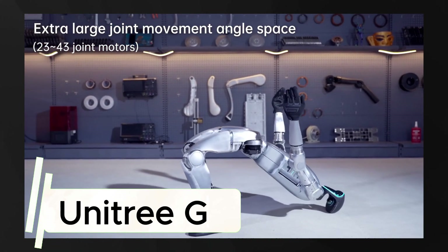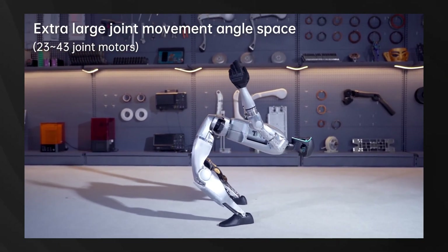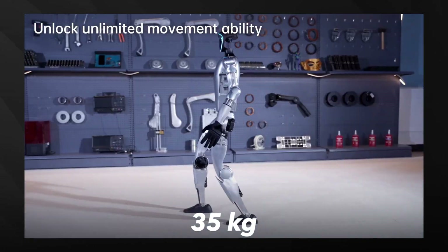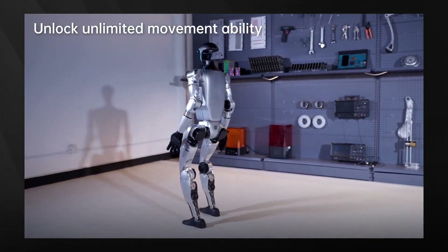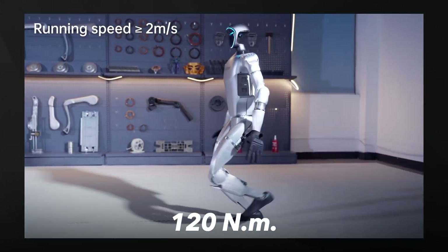First up is the Unitree G1, an engineering marvel making headlines with its incredible agility. Standing at 127 centimeters tall and weighing just 35 kilograms, this compact powerhouse features 43 degrees of freedom and a maximum joint torque of 120 newton meters.